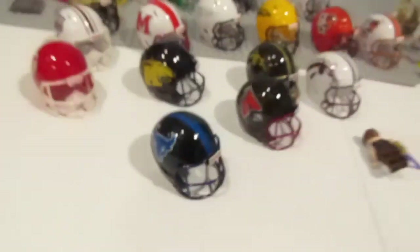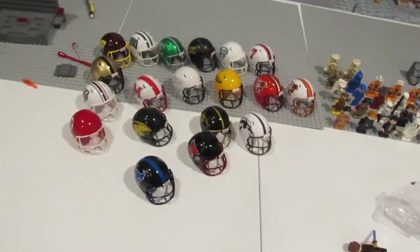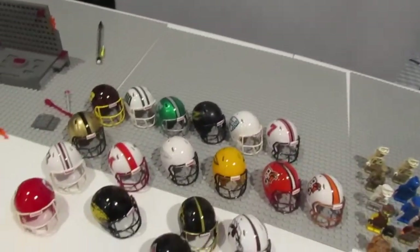But yeah, this is it here guys — some awesome Pocket Pro helmets, custom ones. That's the video for today. Thanks for watching. Check out our eBay and check for some future videos.